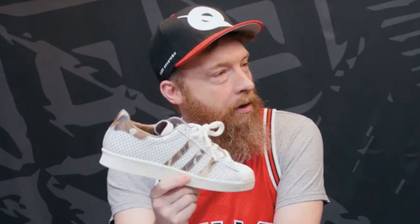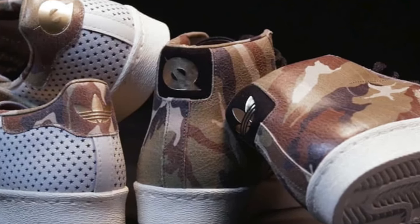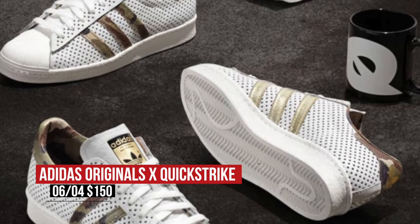Saturday gives us a good look at summer with some collabs and some retros. Starting with Adidas, they teamed up with Quickstrike on the Superstar 80s as well as the Pro Model 80s. The Pro Model rocks with a camo leather upper, while the Superstar features small white star-shaped cutouts all over the upper. Both pairs arrive on Saturday for $150.